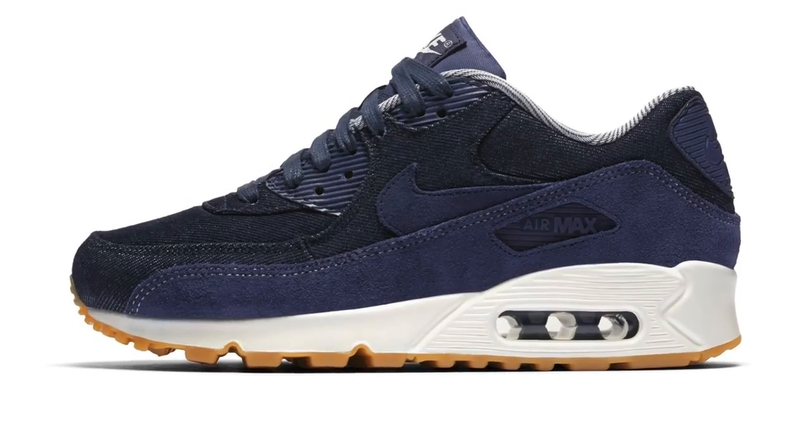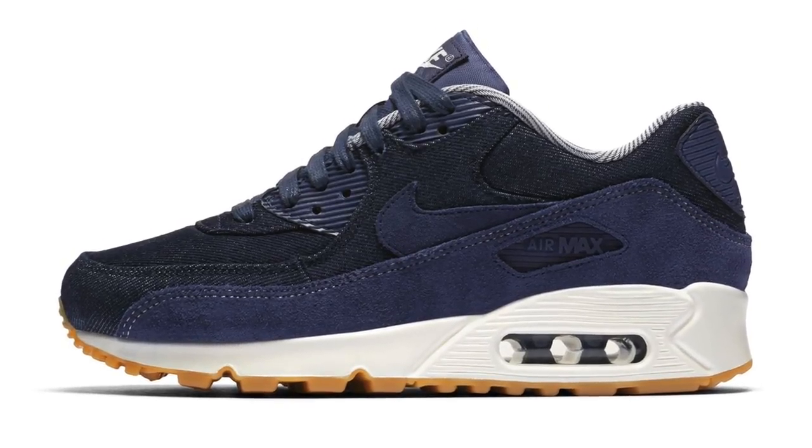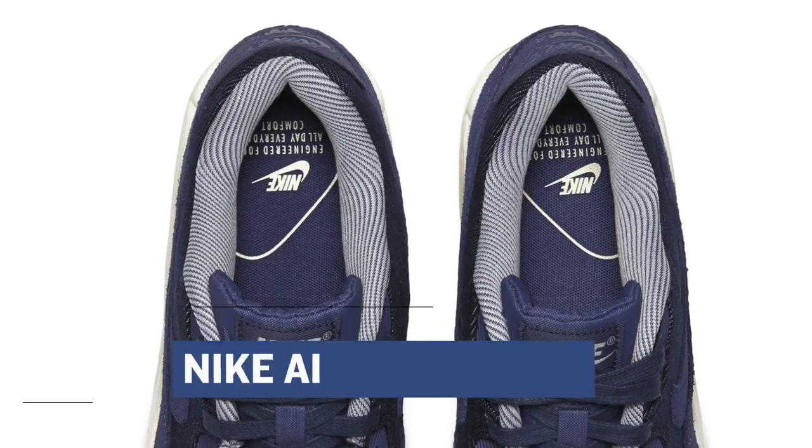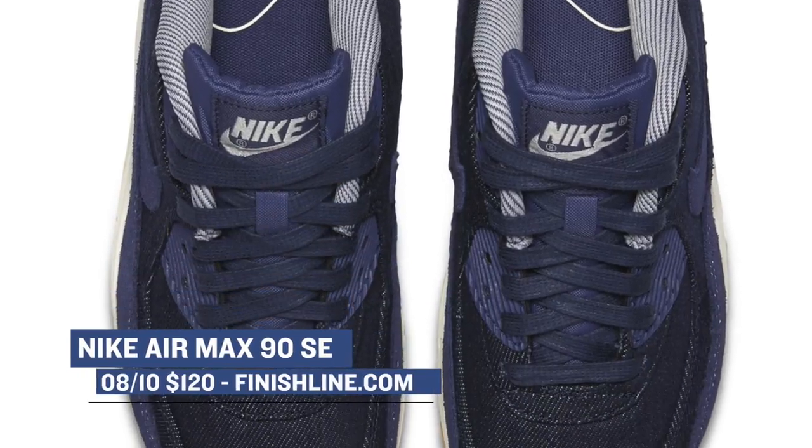Keeping that special edition vibe going, Nike is also dropping the Air Max 90 in limited colorways. Like the Huaraches, these are perfect for back to school — super chill, super easy to work with, and something you can just fall back on when you're headed out the door. They still look nice and are available right now.